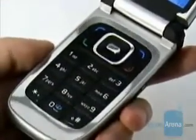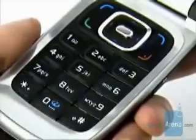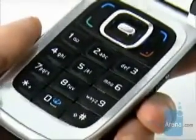Below the screen is the keypad. The keys are made of dark plastic and are backlit in white, but they are hard to press and you will not enjoy entering text with them.